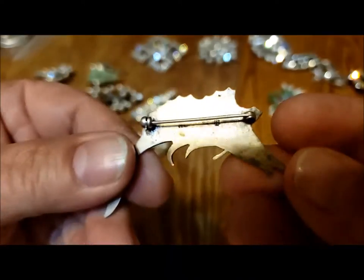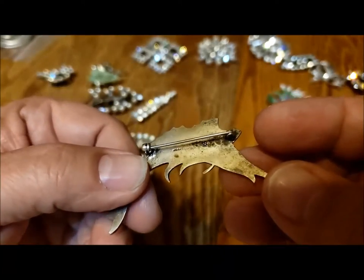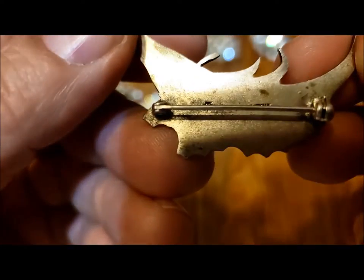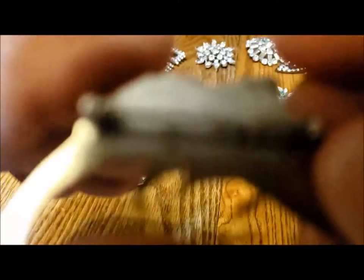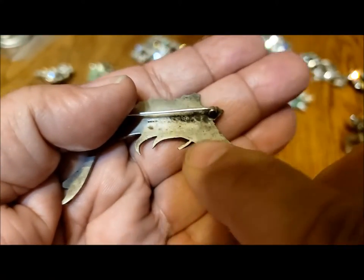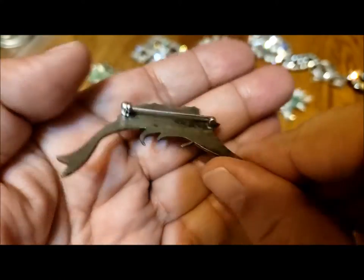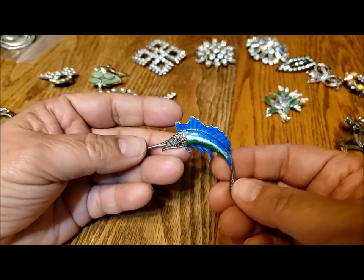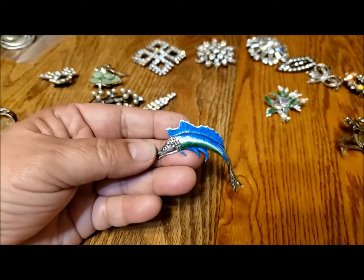This is also a sterling piece. There's the word 'ster' and then there's a mark down here that I haven't investigated. It could be from Britain, or it could be from other European countries.